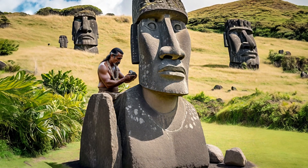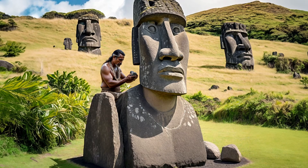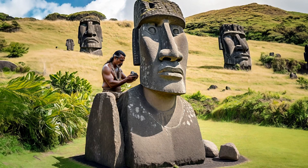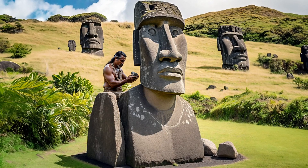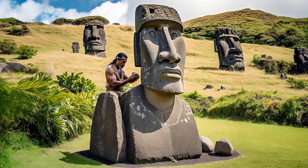The Rapa Nui people believed that the Moai had mana, or spiritual power, that could protect them from enemies and natural disasters. The Moai also reflected the clan identity and territorial claims of different groups on the island.